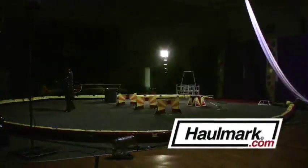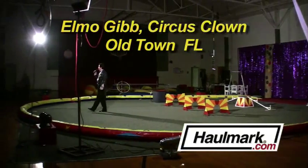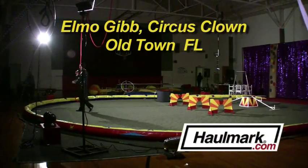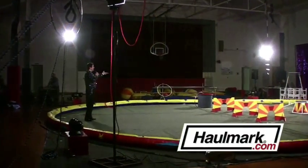At this time, for our opening presentation, would everyone please welcome our camel cane of circus canines, presented by Elmo Gimm!